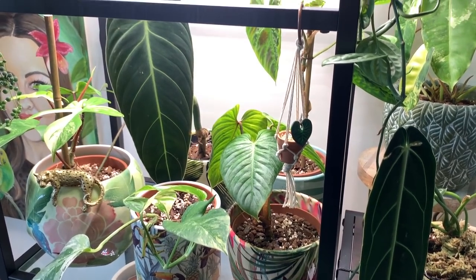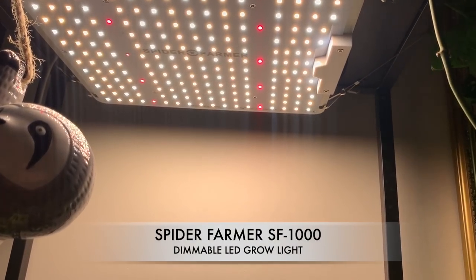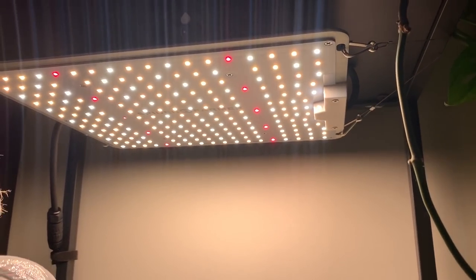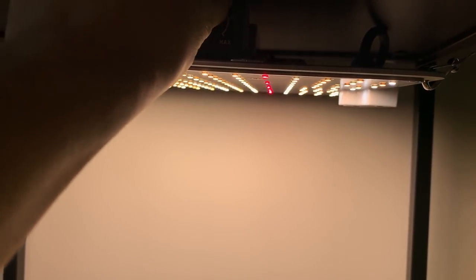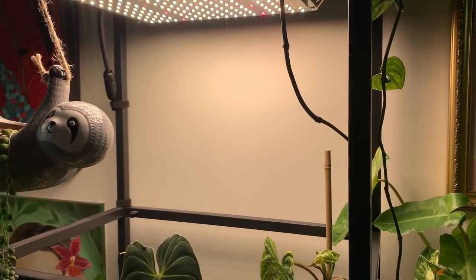Next on my list is grow lights, which I literally couldn't be without, especially during the winter months when it gets a bit dark and gloomy. The plants don't get enough light unless they're literally on the windowsill. Upstairs in my office I've got a large shelving unit from IKEA which houses lots of my rare plants, and I'm using the Spider Farmer grow lights. They fit my shelving unit perfectly, the LEDs are Samsung so they're really good quality, and you can dim the lights.